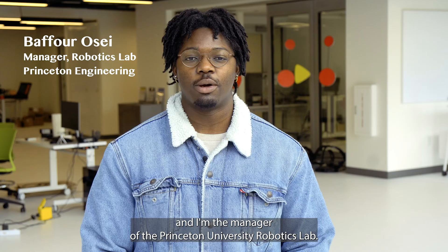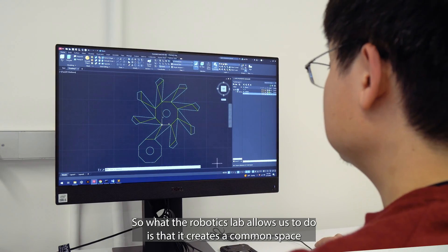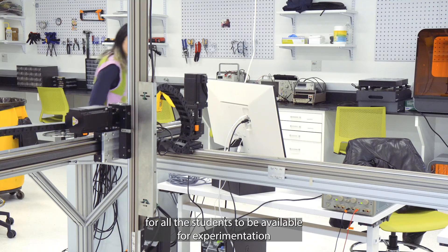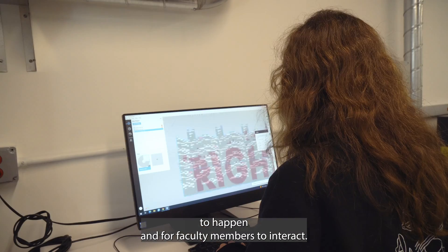My name is Baforce and I'm the manager of the Princeton University Robotics Lab. The robotics lab creates a common space for all students to be available for experimentation and for faculty members to interact.